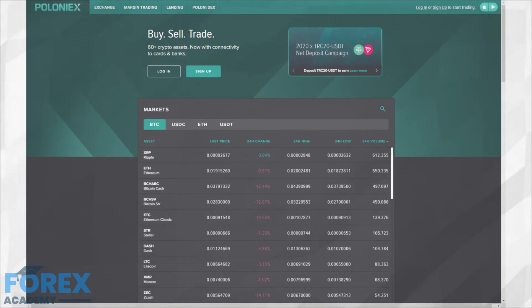Poloniex is fairly consistent in having the top trading volumes for several altcoins. The exchange also has a great number of trading pairs offered to users. One of the biggest downsides to Poloniex is that it does not offer fiat-to-crypto trading.